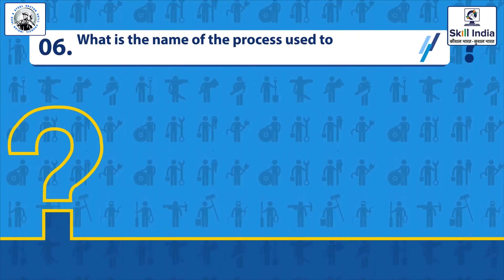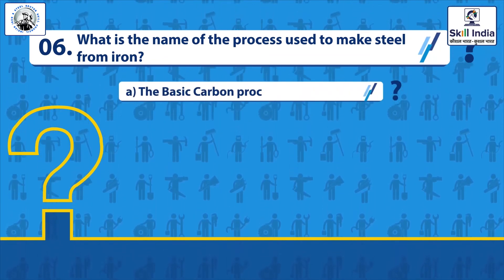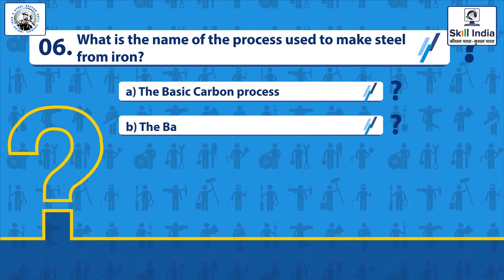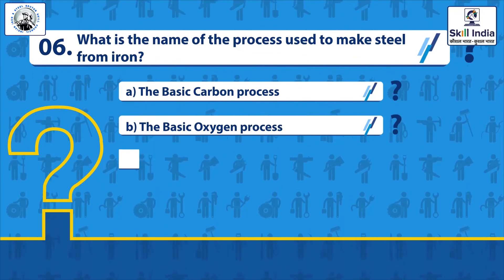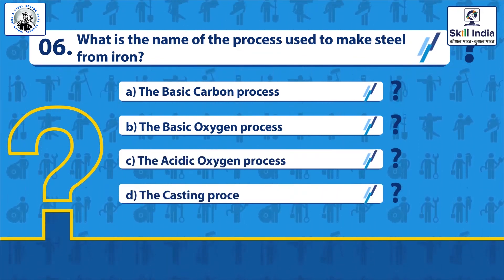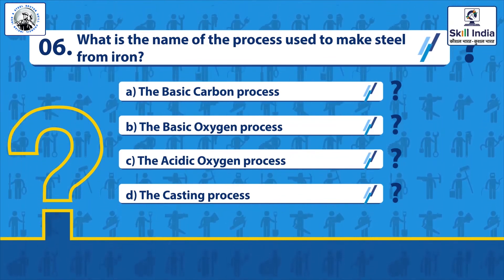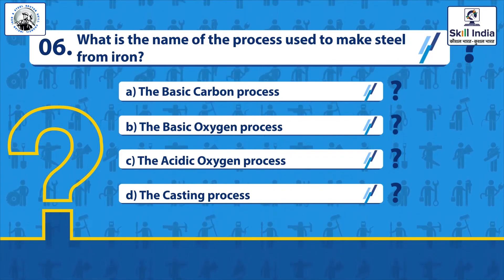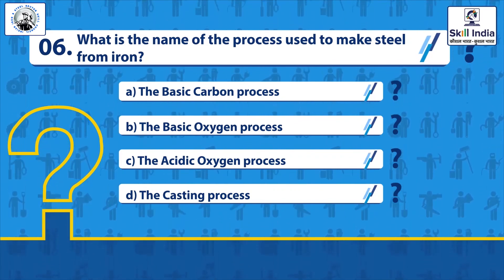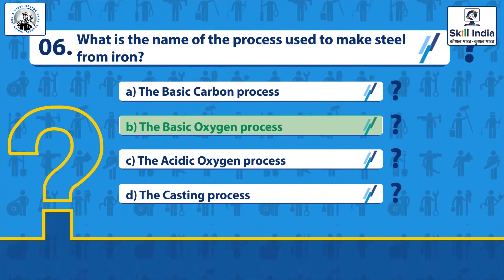Question 6: What is the name of the process used to make steel from iron? Options: The basic carbon process, The basic oxygen process, The acidic oxygen process, The casting process. Correct answer: The basic oxygen process.